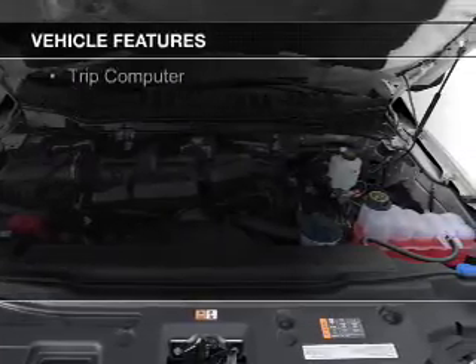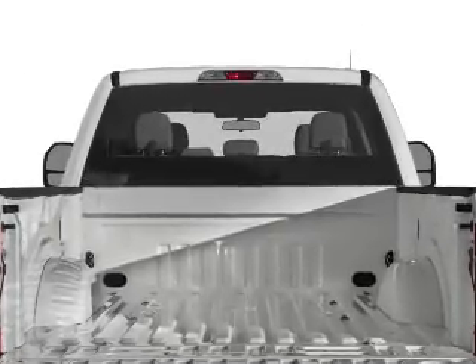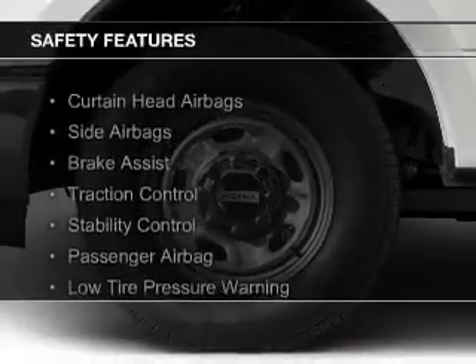The features include a tilt and telescopic steering wheel, split rear seats, and a trip computer. Safety was made a priority with these features.